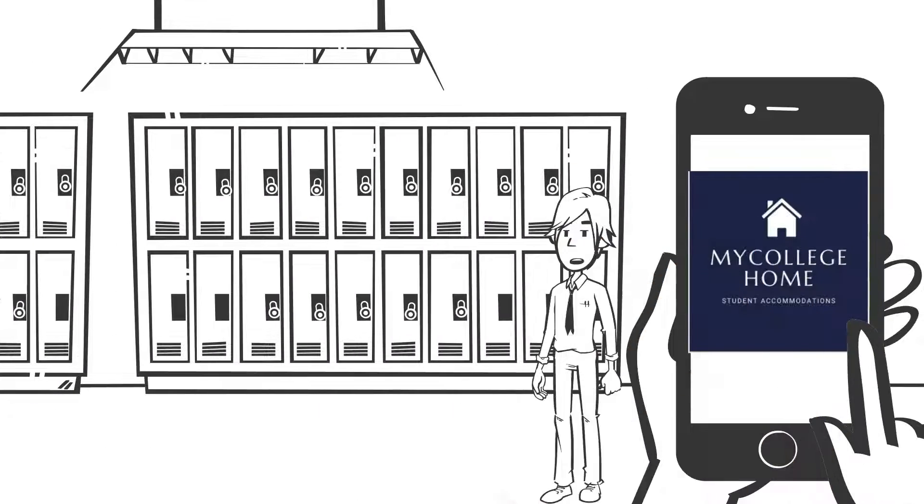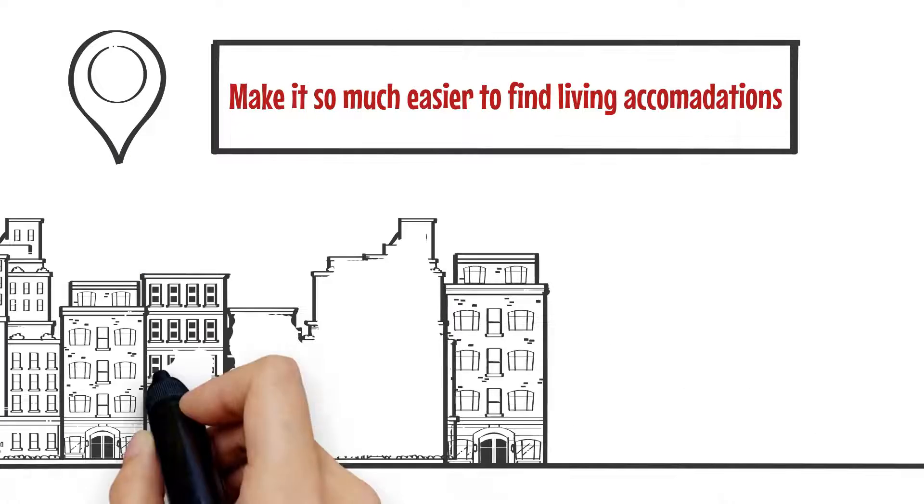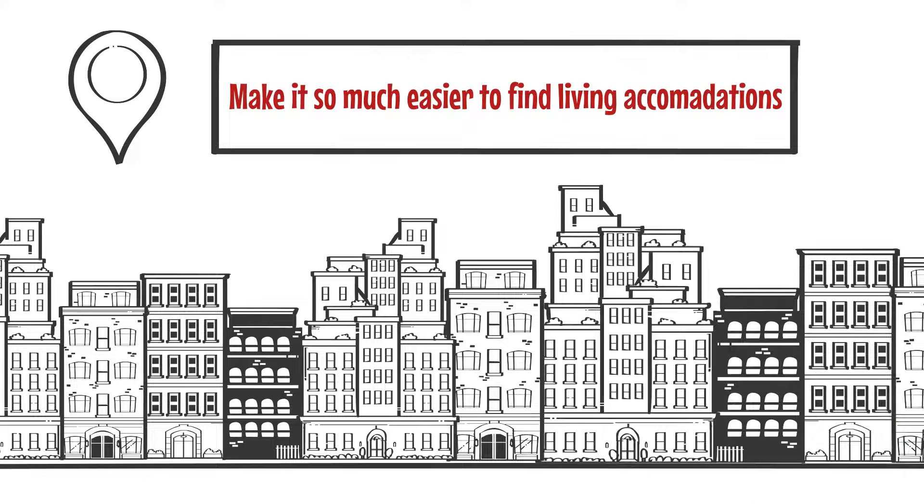Overall, My College Home will benefit the whole student community and make it so much easier to find living accommodations and stay connected during their entire college time.